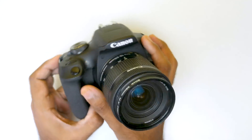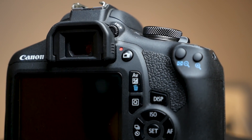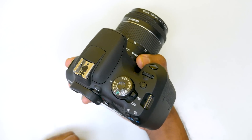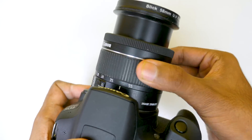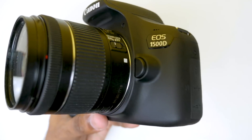Today we have the Canon 1500D, which is a 24.1 megapixel camera with a CMOS sensor. It is available for around 26,000 on Tata Click for the camera body and an 18-55mm lens, which is a good lens if you are starting out with photography or YouTube videos. It's a good price for a 24 megapixel camera as well.